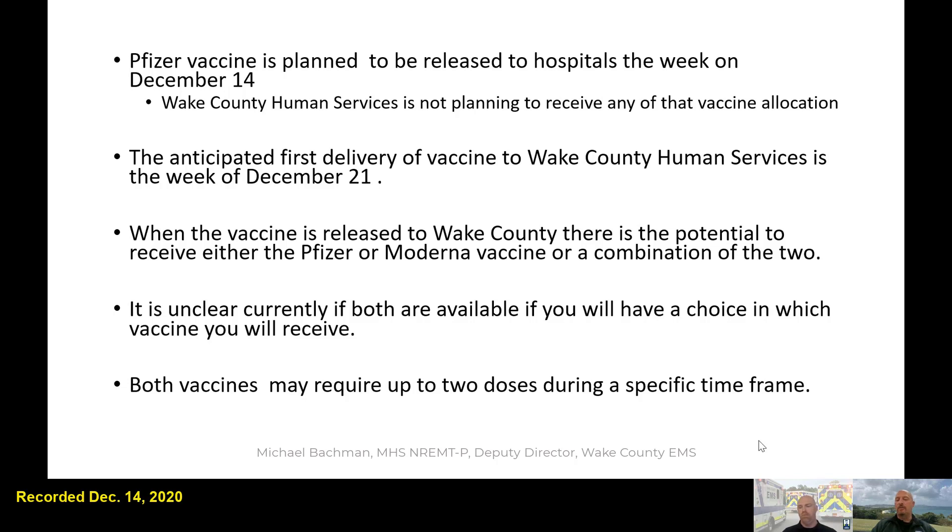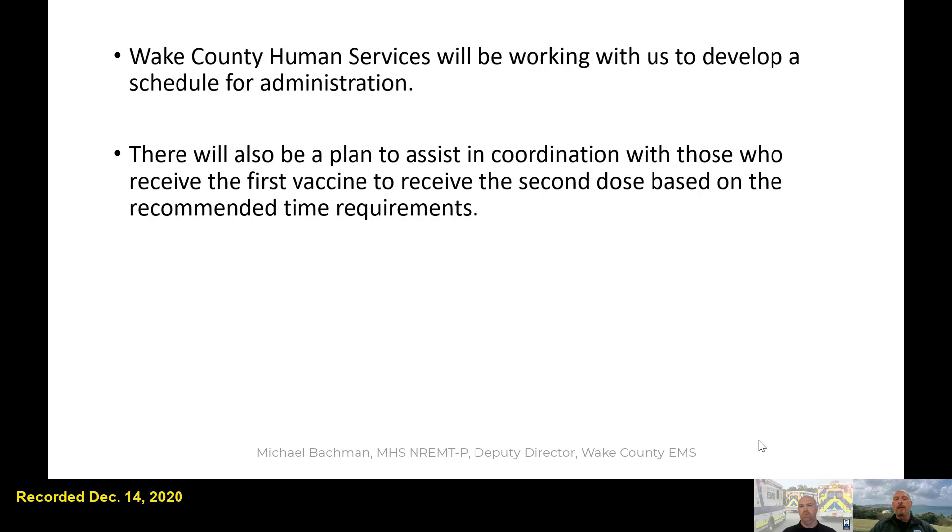Both vaccines require two doses — 21 days for Pfizer and at least 28 days for Moderna. We're also working with Wake County Human Services to figure out how to vaccinate people. Just like with any vaccine, there may be minor post-vaccine symptoms and you may not feel well. As with flu vaccine, some people want to time it around their schedule to have a couple of days to recover. We need to keep that in mind, but we're under a tighter time crunch because unlike flu, they're only allocating a certain number of vaccines at a time. Once those are administered, they get a resupply — so vaccines arrive in segments, not all at once.